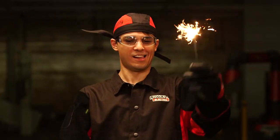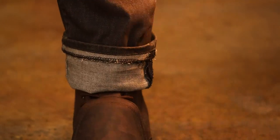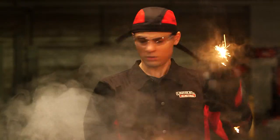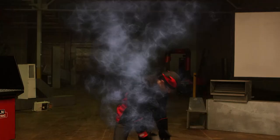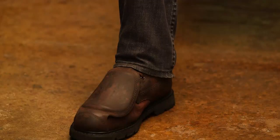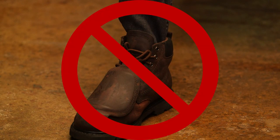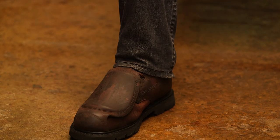Fashion tip: don't roll up your sleeves or pant cuffs. Sparks or hot metal can get caught in the folds — and while that's great for some hilarious physical comedy, it's also very dangerous. Wear your boots properly to keep out sparks and flying metal.